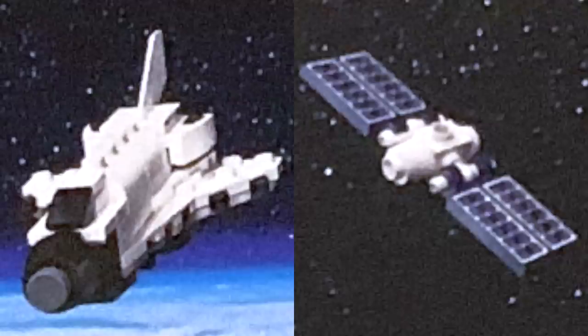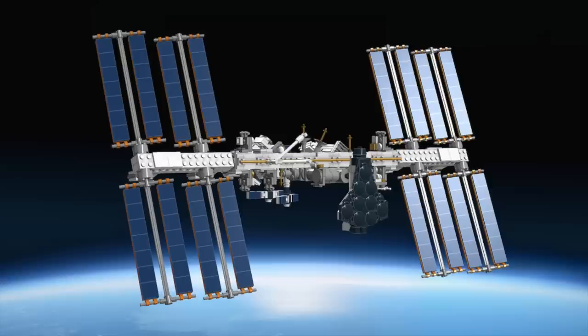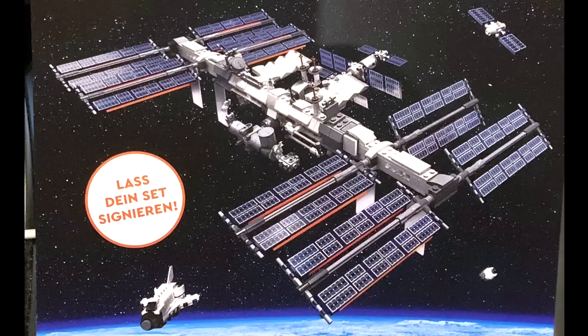There are even some small additional builds of a space shuttle and a satellite. Looking back at the original submission, it's clear that they kept in a lot of very similar builds. While this definitely won't be my favorite LEGO Ideas set, I do like the build overall, and I can't wait to see more when we get the official pictures.